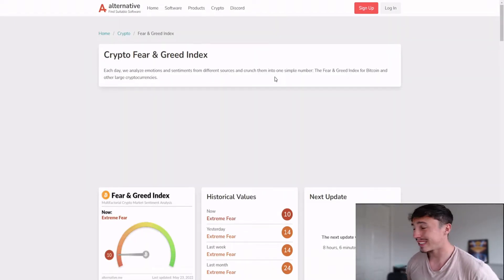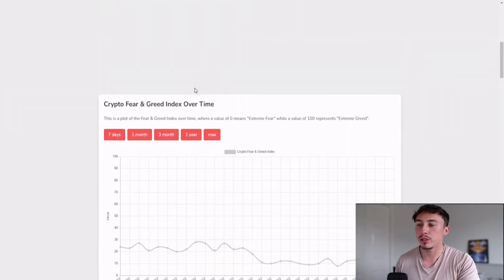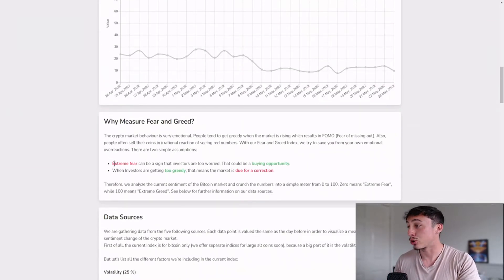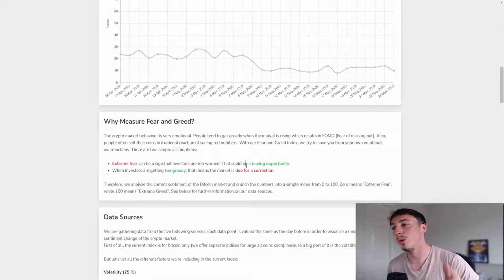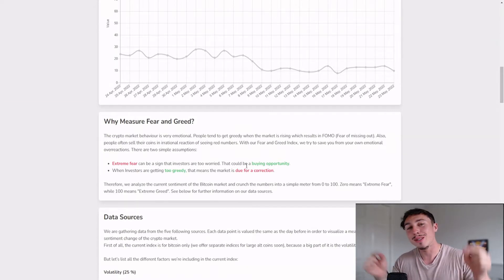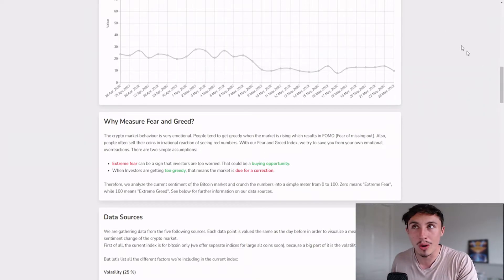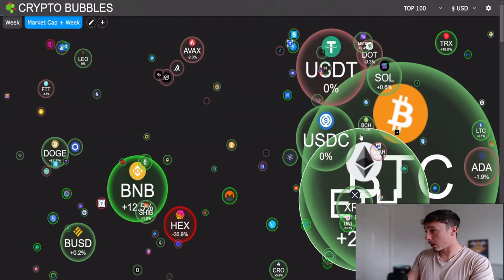The Crypto Fear and Greed Index today is sitting at 10 — extreme fear. Extreme fear can be a sign that investors are too worried, which can also be known as a buying opportunity. If you want to grab some Phantom today or even Bitcoin, use the link down in the description below to open an exchange and get your long-term HODLing portfolio going.